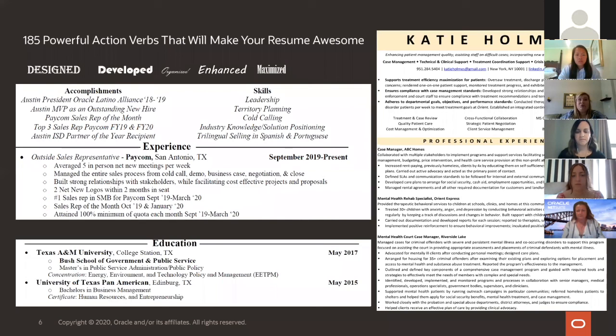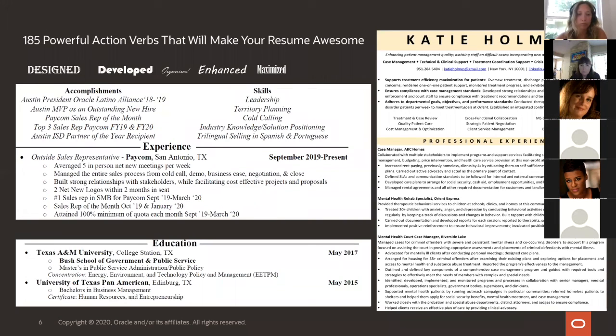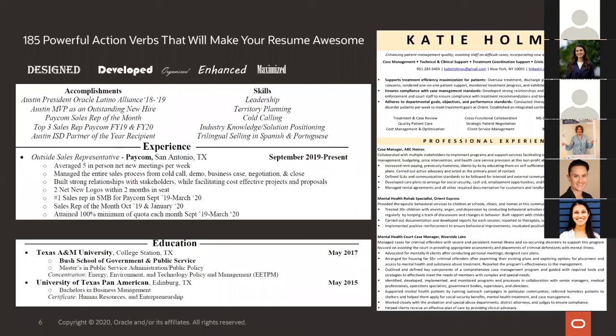If you are outside of education — you've finished high school or college — by about two years, I have always recommended that you move your education section to the bottom of your resume. The reason is you have those 7.4 seconds. Eye-tracking research shows hiring managers look at the top, then scan down. They'll look at your accomplishments and skills, take a quick glance at your current experience, then scroll down to education — those three to four areas in those 7.4 seconds.